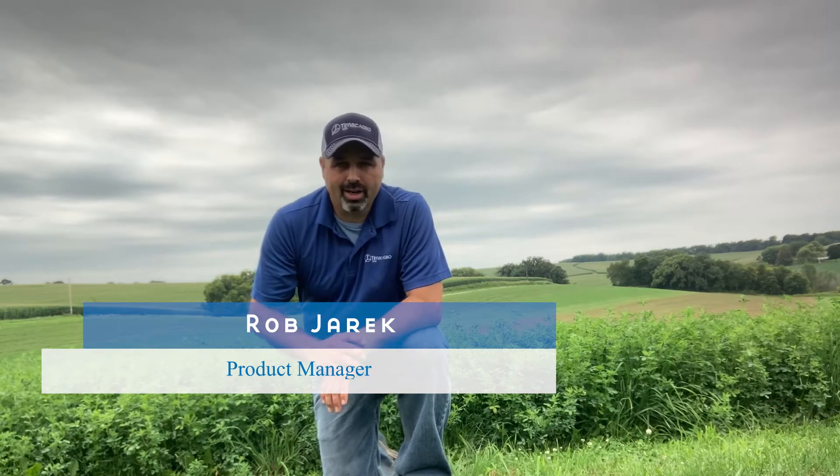The alfalfa field behind me here is going to be cut and harvested tomorrow. We're looking at third crop and wanted to talk a little bit about some of the treatments that we're evaluating here on our innovation farm this season.